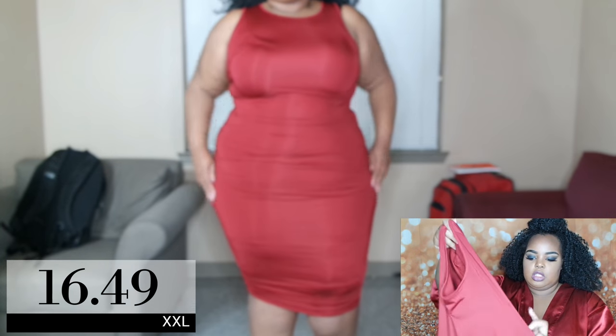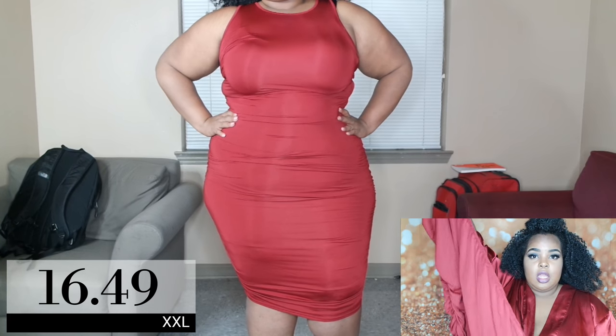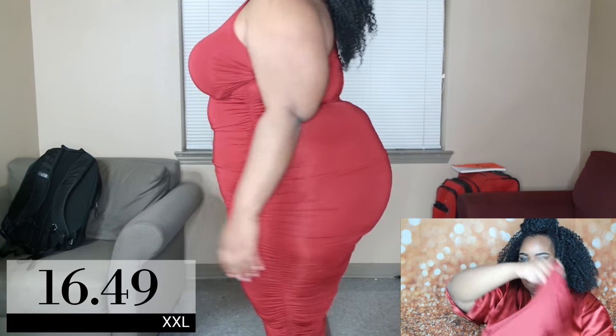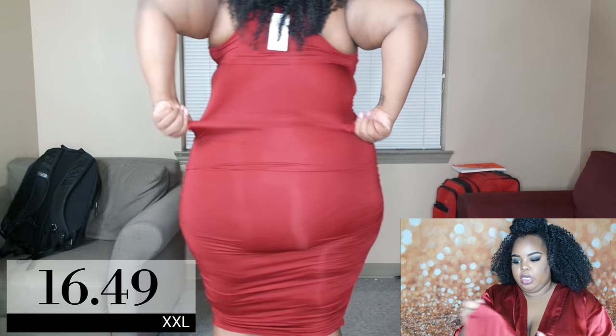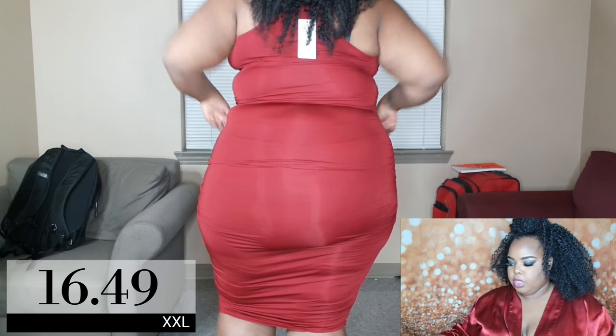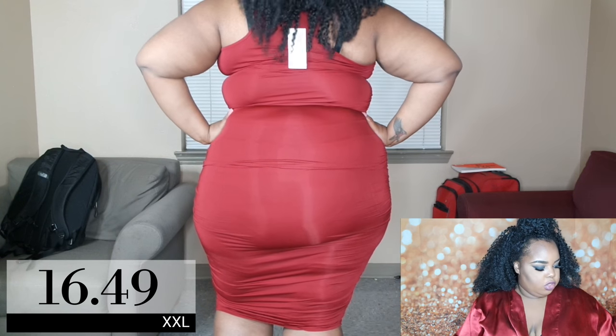I got the same exact dress in maroon and that one fit perfectly — it went on really nicely with no trouble. So I'm not sure if the green was a sewing error or what, but same dress, different fit — I don't know why.